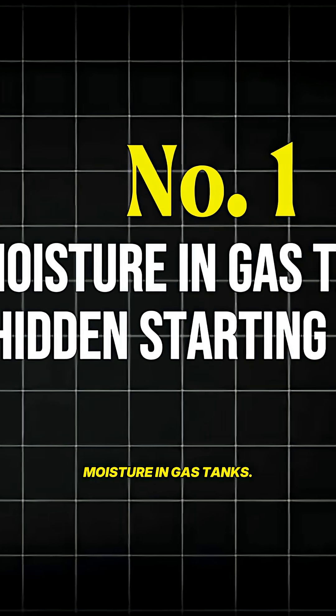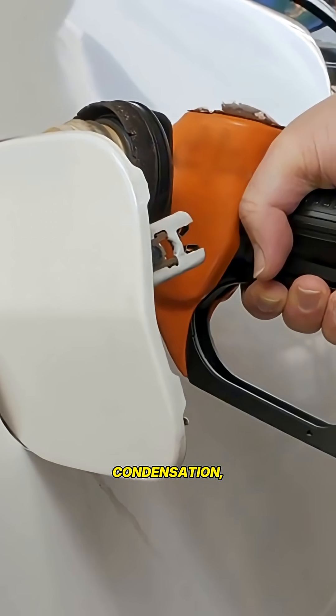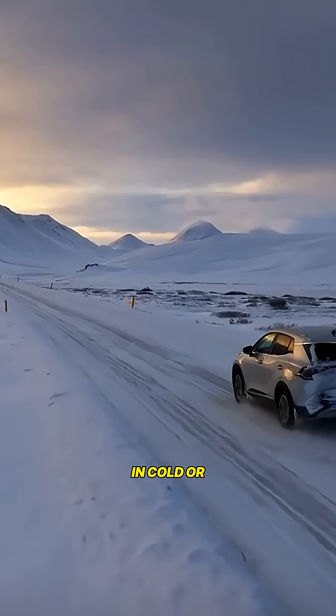What to do. Number one: moisture in gas tanks — the hidden starting problem. Gas tanks collect condensation, especially in cold or humid climates.